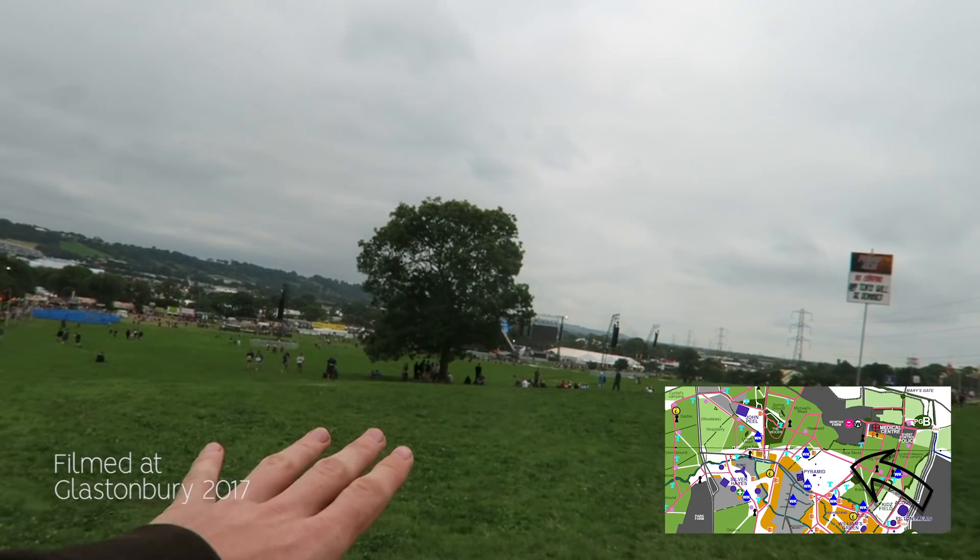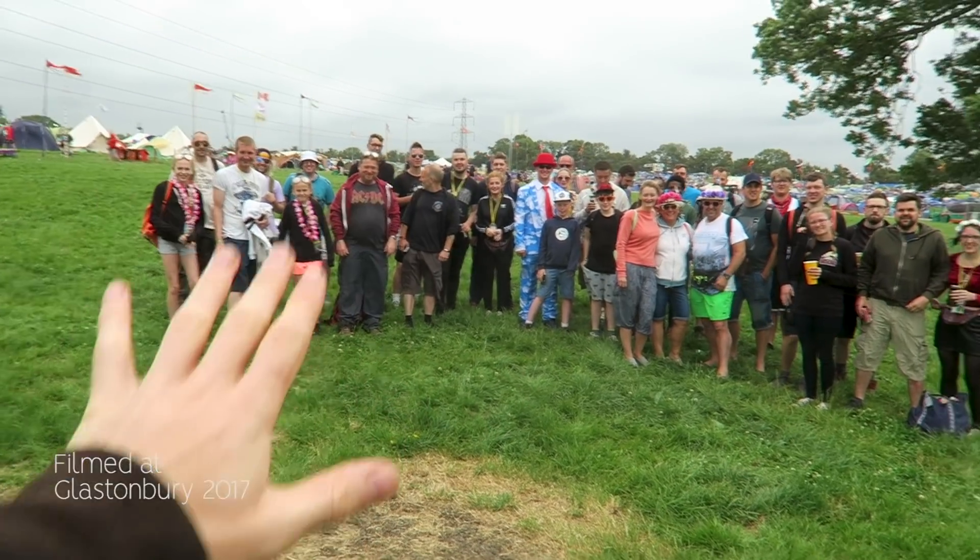We really hope you have enjoyed this video of the site walk around and it has got you just as excited for Glastonbury Festival as we are right now. If you guys want to come to mine and Holly's meet-up, we always do a meet-up on the Pyramid stage field at the tree at the other end of the Pyramid stage.